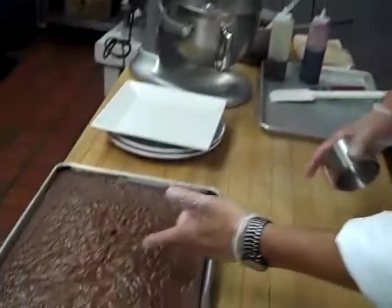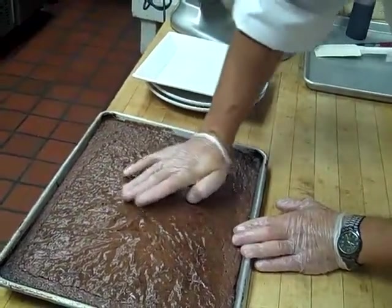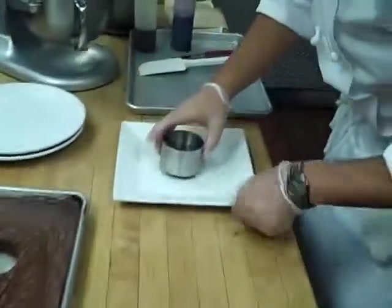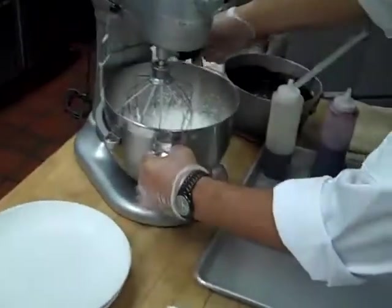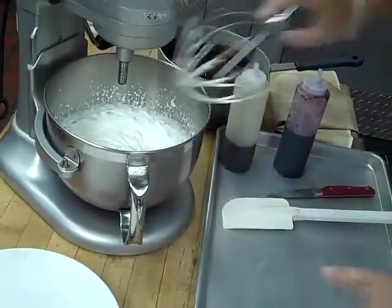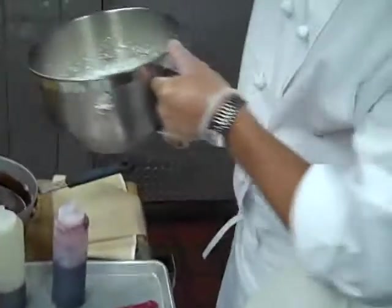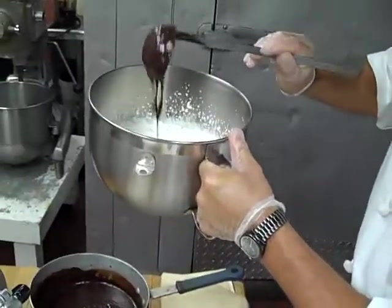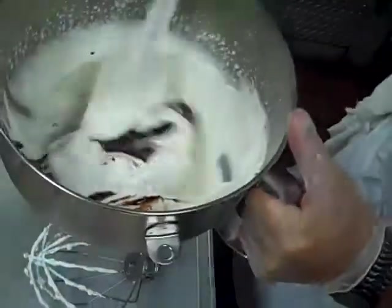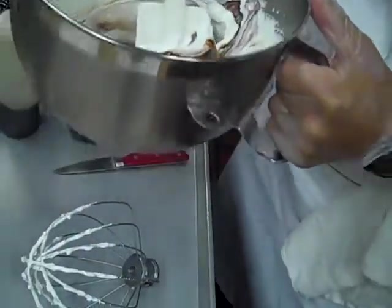Step number one. We take a homemade fudge brownie, stamp out a circle, and then here we have fresh homemade mousse which we are going to add chocolate to — melted chocolate, which is what this dessert is all about. Now we slowly fold in our ganache.